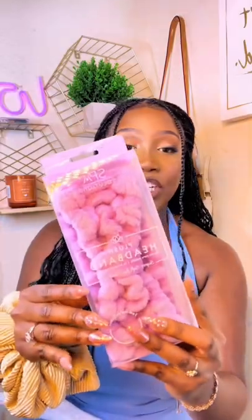Hey girly, so I recently went to TJ Maxx and I got a little goodies, so I kind of want to show you guys what I got. First thing that I got was this plush headband.